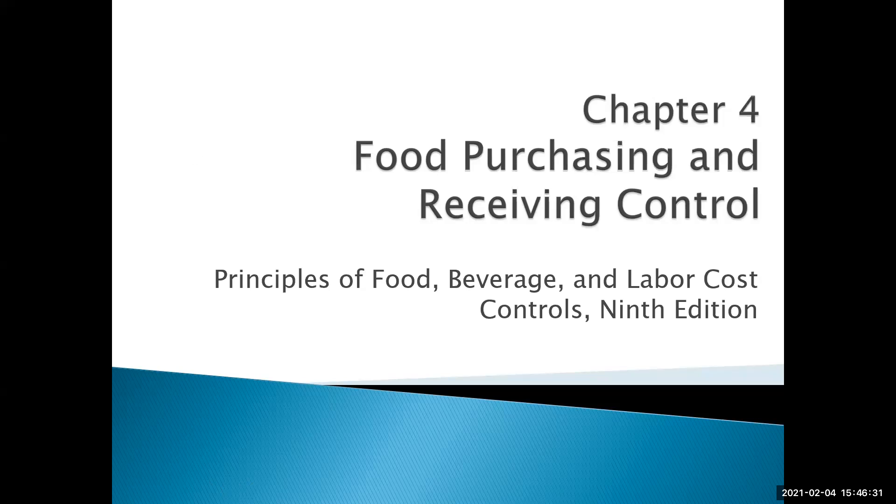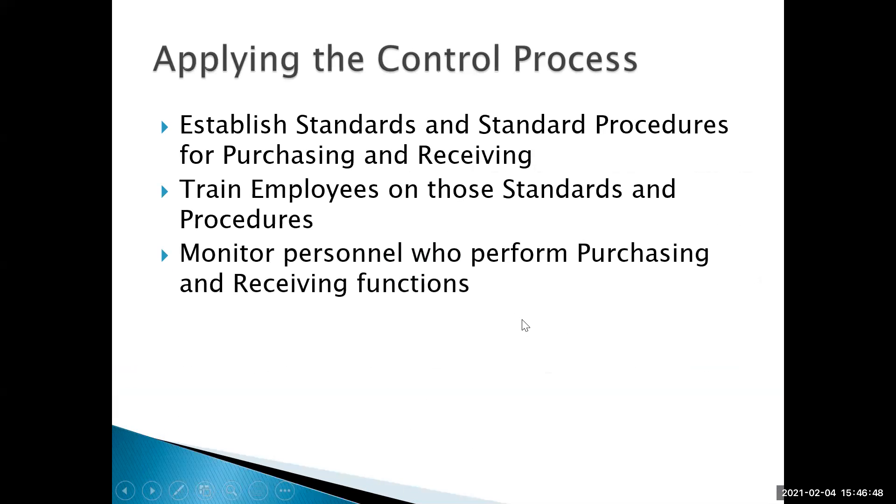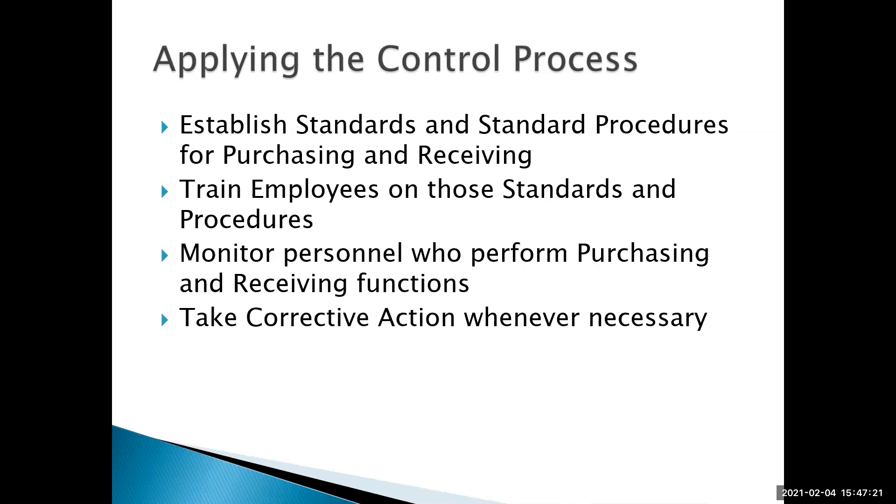Today we're going to cover chapter four, food purchasing and receiving control. We're going to apply the control process to purchasing and receiving. We'll start by establishing our standards and standard procedures, then train our employees on those standards and procedures. We'll monitor the personnel who perform the purchasing and receiving functions, relying a lot on reports and paperwork to monitor. And we're going to take corrective action whenever necessary.